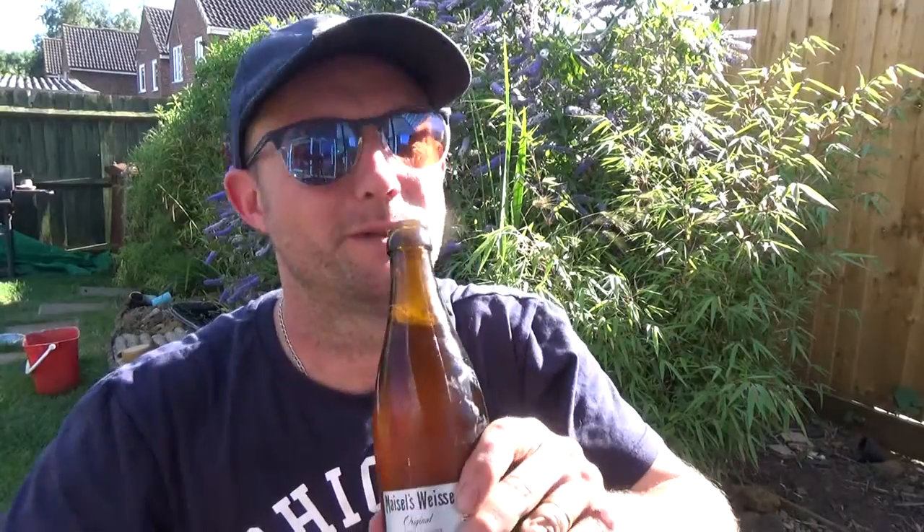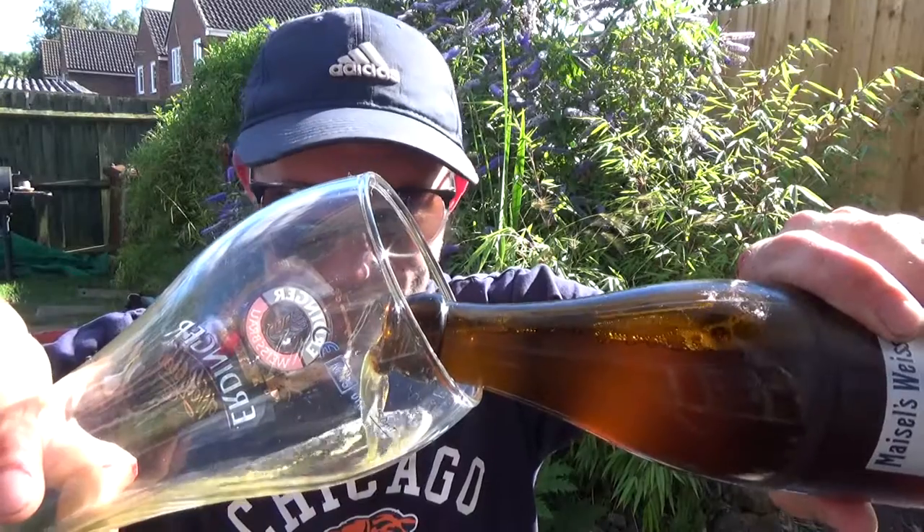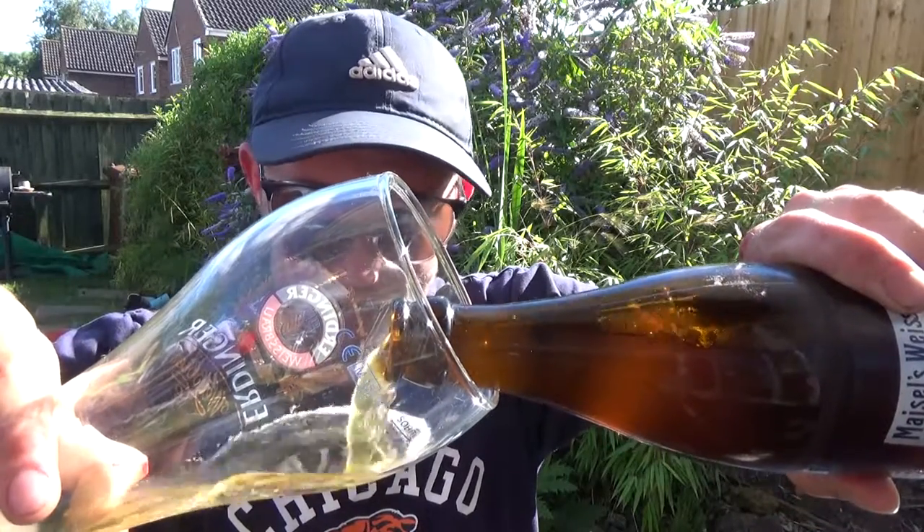Plenty of smoke there. As you can see, another scorching day here in the UK.